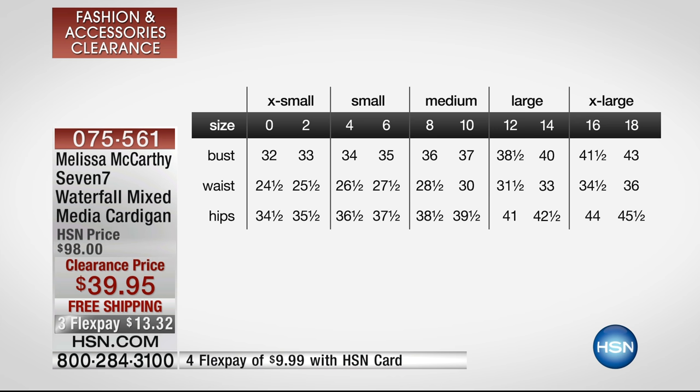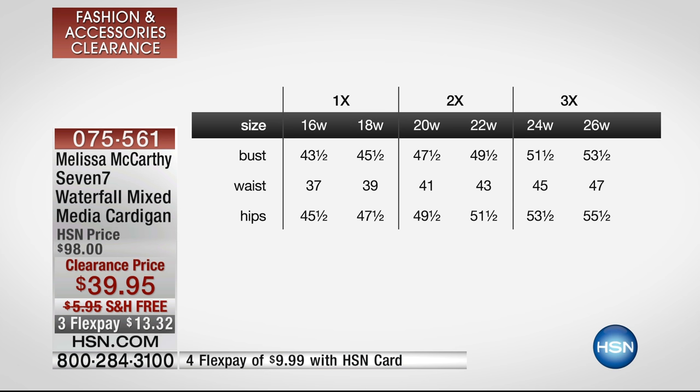For example, if your bust was 36 to 37, you'd order the medium. For the 1X, 2X, and 3X: 1X is size 16 to 18, 2X is 20 to 22, and 3X is 24 to 26. We're going to move on — this is at a brand new markdown, what a great savings for you. Free shipping.